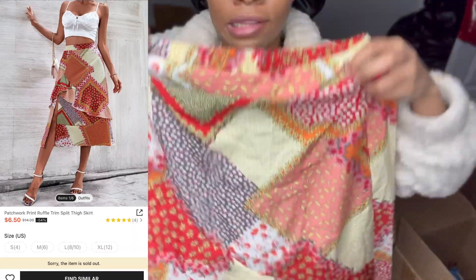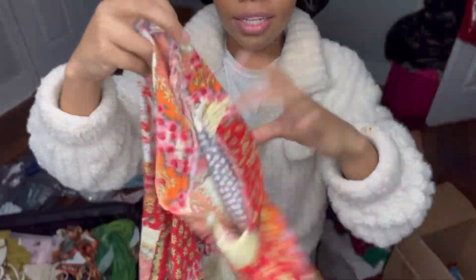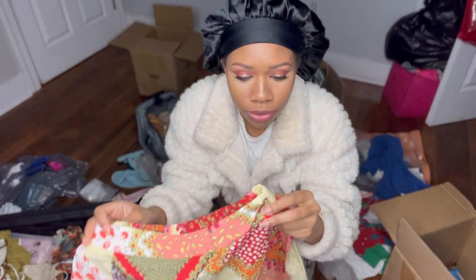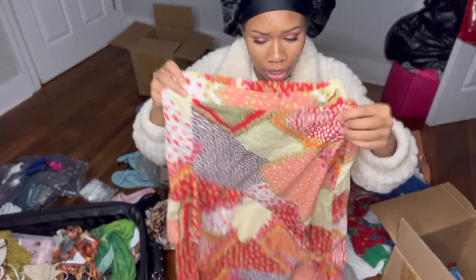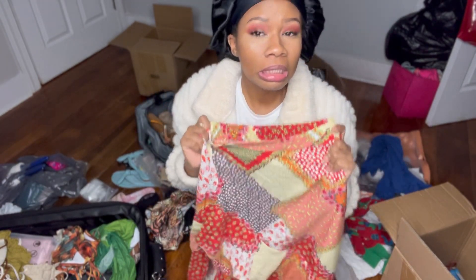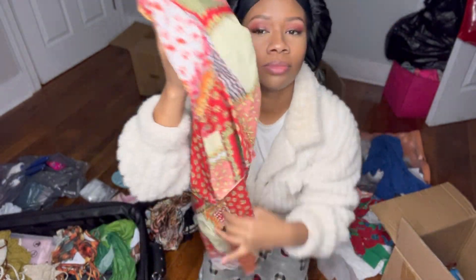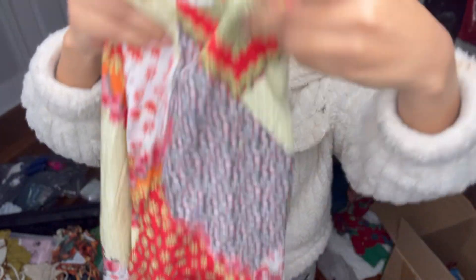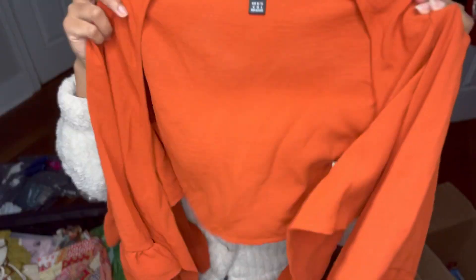The skirt — the pattern, the detail — can we get into it? Yes! At first glance you might not think it's cute, you might be like 'hmm, that skirt might not be it.' But I learned to work with it, and I'm definitely going to be wearing this. This did come from Shein — wow.